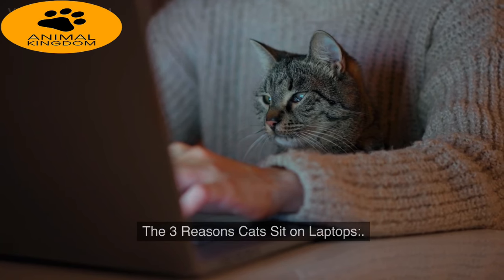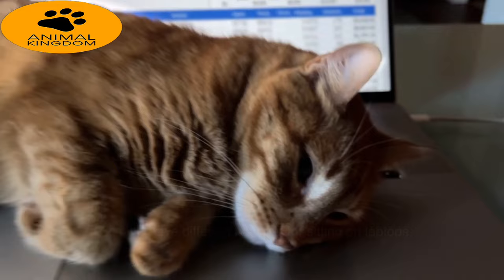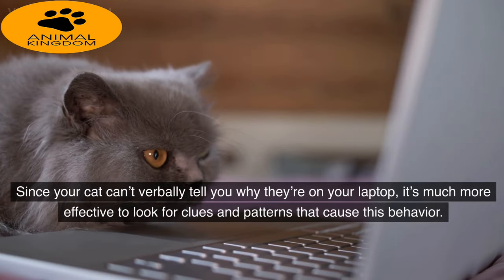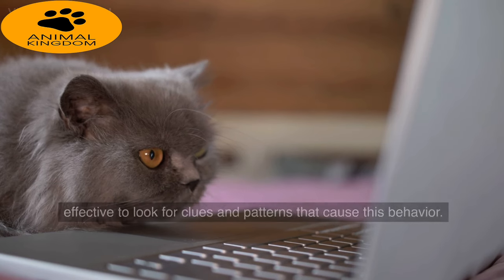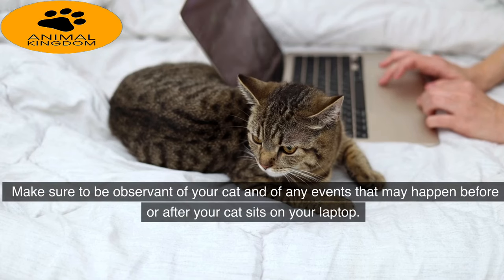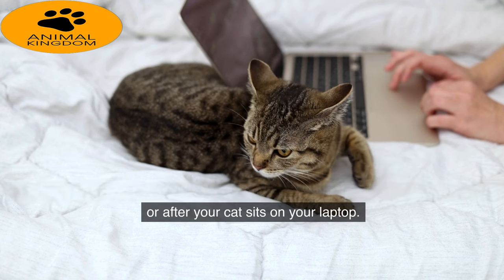The 3 reasons cats sit on laptops: cats will have different reasons for sitting on laptops. Since your cat can't verbally tell you why they're on your laptop, it's much more effective to look for clues and patterns that cause this behavior. Make sure to be observant of your cat and of any events that may happen before or after your cat sits on your laptop.